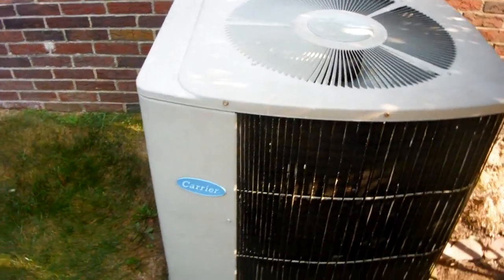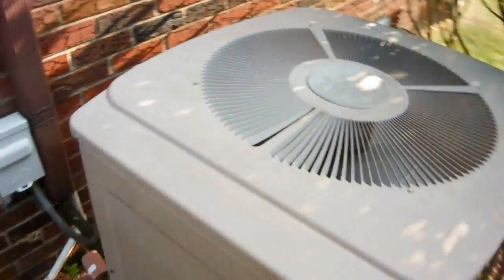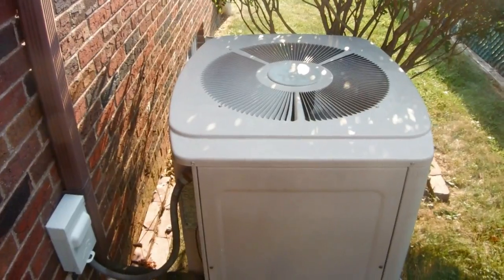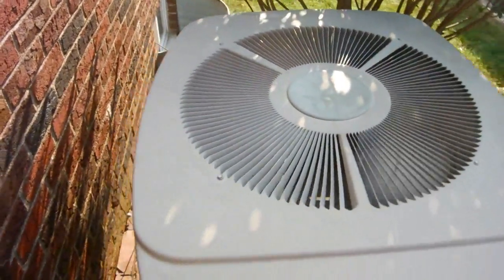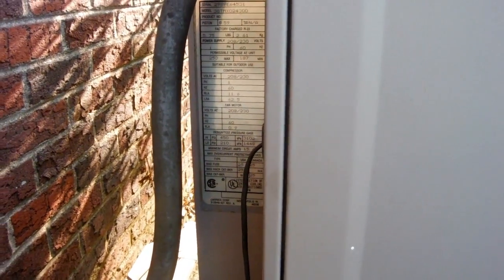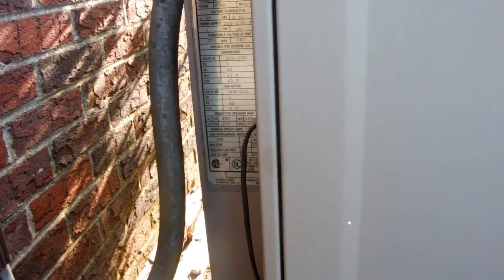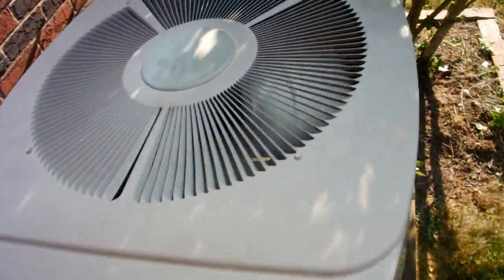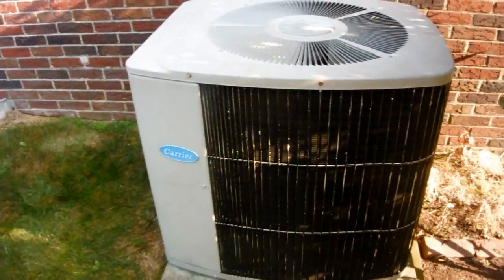This is a 1989 Carrier Tech 2000 central air conditioner, two tons. I read the data sheet on it before. I wonder how big my grandmother's is — I think that was bigger, probably about two and a half or maybe a three-ton. This one actually has a bigger condenser coil than the other one.